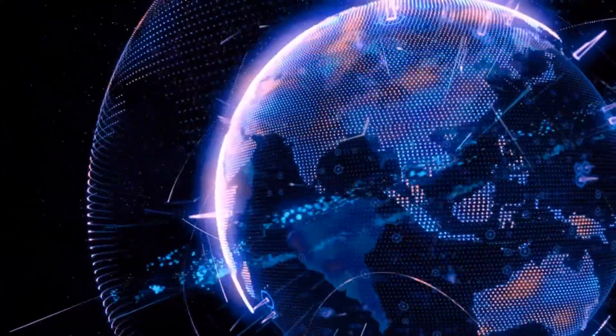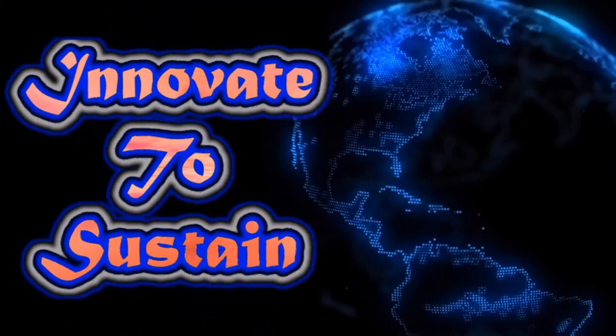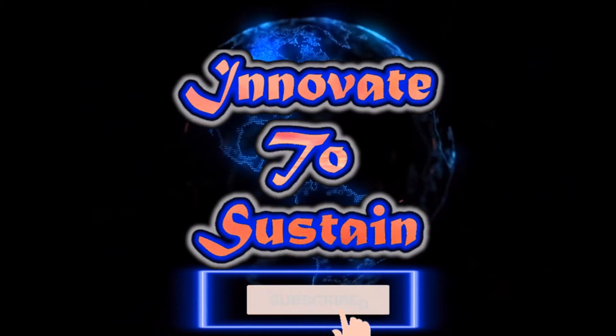The Earth will sustain itself in infinite ways. The question is whether human will. So innovate to sustain. Please subscribe if you are new to my channel.